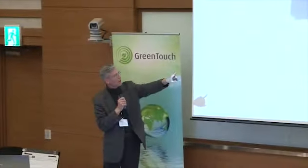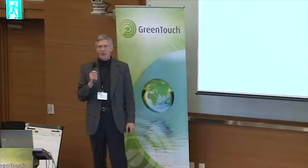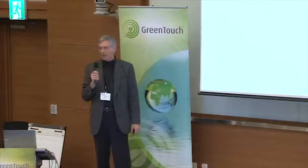Members of GreenTouch built it. Six companies and research institutes got together to build the large-scale antenna systems: Samsung, Orange, Huawei, Freescale, iMac, and Bell Labs. We are especially happy that our colleagues from Korea and Japan were able to send people to the London demo just a few days before the Lunar New Year. We understand it's important to be with your family at that time, and we appreciate that they had people who were able to attend. We had members of all of the partners attend our London demonstration.